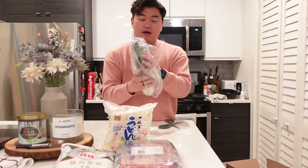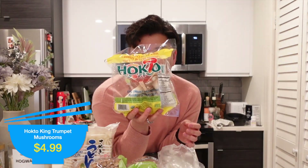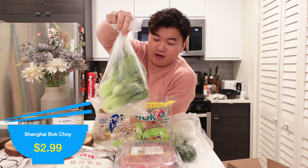Next up I have spring onions — very essential for Asian cooking. And then I have two packages of mushrooms. I forget what these are called but I get them a lot. I like them in both soup and stir-fries, very easy to work with. I am kind of a mushroom freak — even though I'm watching The Last of Us, I'm still loving mushrooms! Here is another container of trumpet mushrooms. And then I got a thing of Shanghai bok choy.